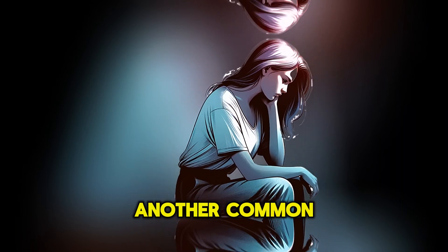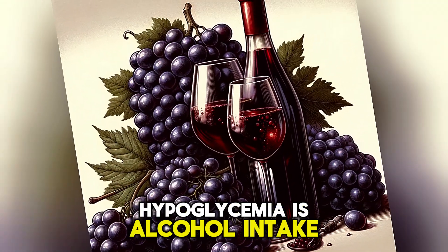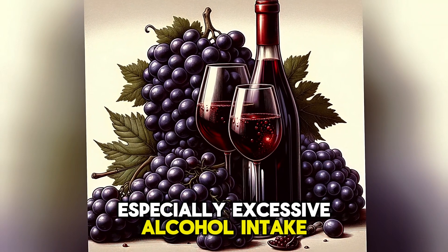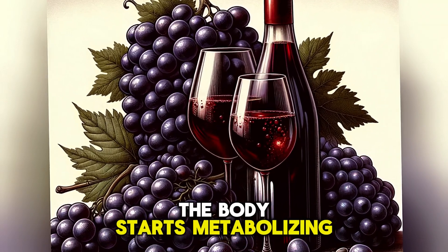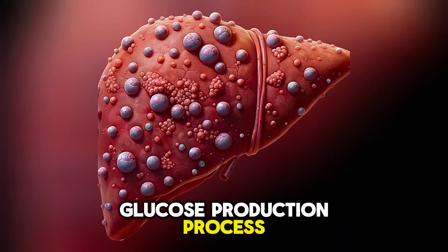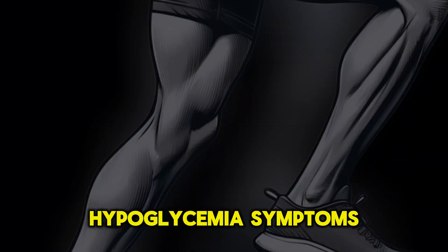Another common cause of hypoglycemia is alcohol intake on an empty stomach, especially excessive alcohol intake. The body starts metabolizing alcohol, which competes with the glucose production process in the liver, causing hypoglycemia symptoms.